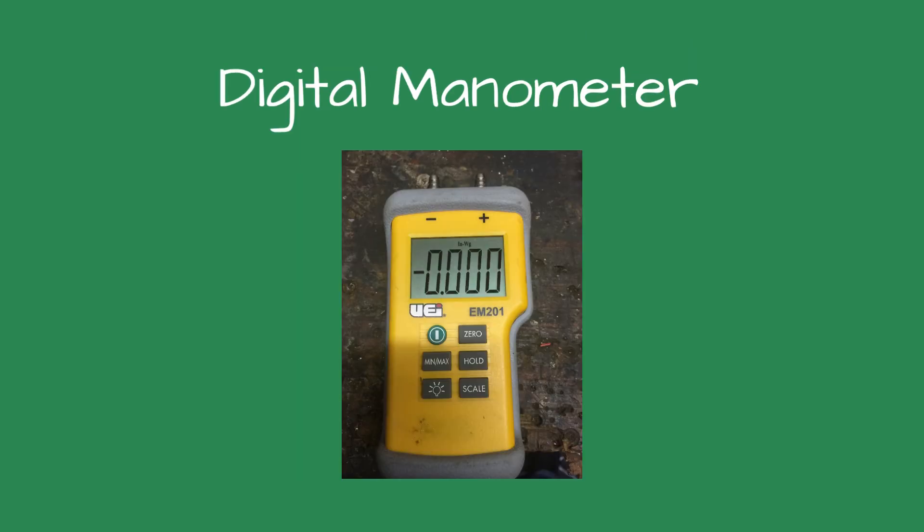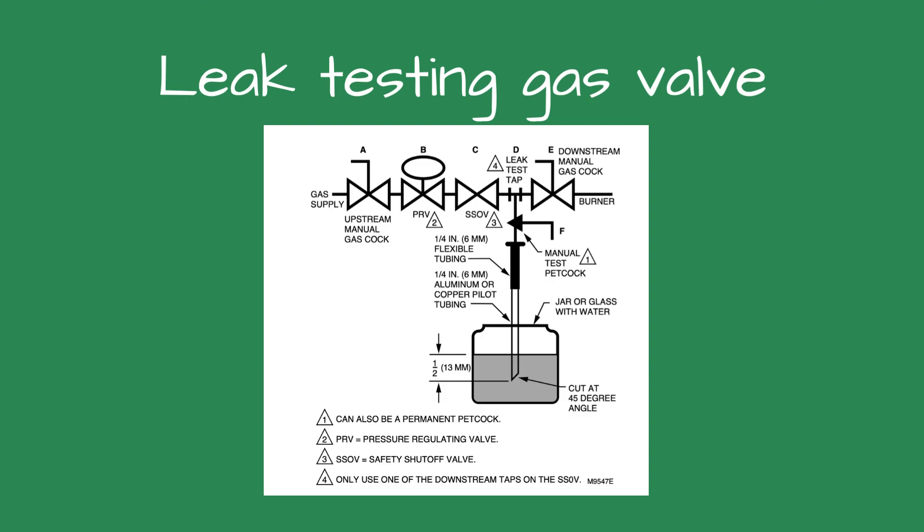Connecting the manometer, I saw the gas pressure was 3.5-inches water column — perfect. There was a bit of an anomaly I noticed: the gas pressure was 8-inches water column when the burner started, before quickly dropping to 3.5-inches. My next step was to check for leakage through the gas valves, and found they were not leaking.